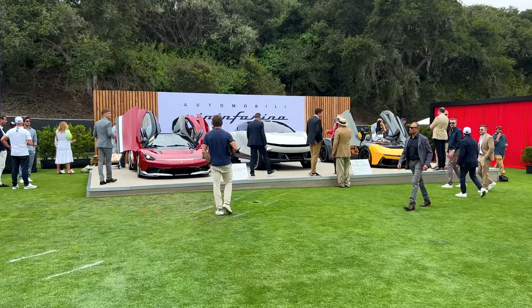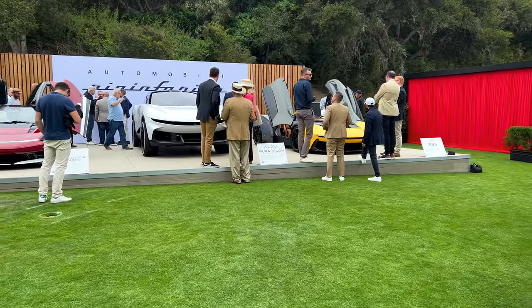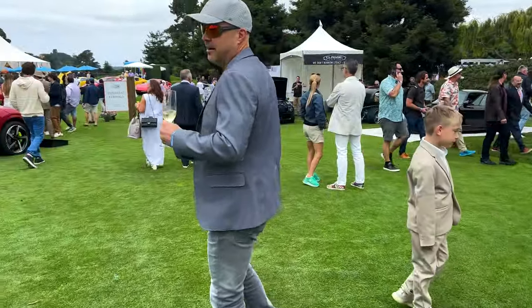There's Pininfarina. Last year I had to sign an NDA when I saw the unveil of the Pura Vision — pretty sweet. The Quail is definitely the best event I've ever been to, and that is saying a lot. I've been to a lot of car events.